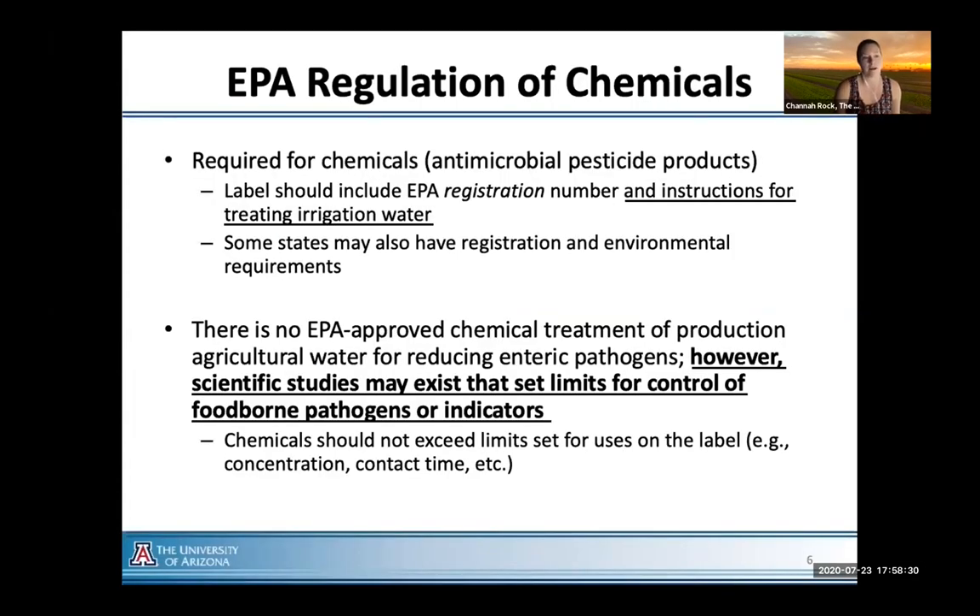Regarding EPA regulation of these chemicals, you've got to follow the instructions on the label, and some states are going to be different — California is certainly different than Arizona with respect to registration and environmental requirements. As I said earlier, there are no EPA-approved chemical treatments for ag water specifically for reducing human enteric pathogens. However, scientific studies do exist, and work we're doing at the University of Arizona and others across the nation are working to better understand set limits for control of these foodborne pathogens and indicators.